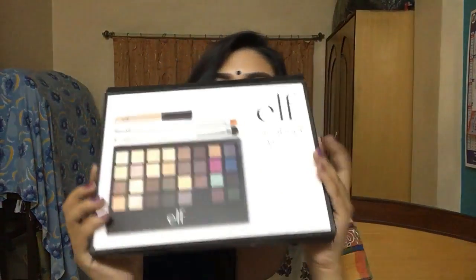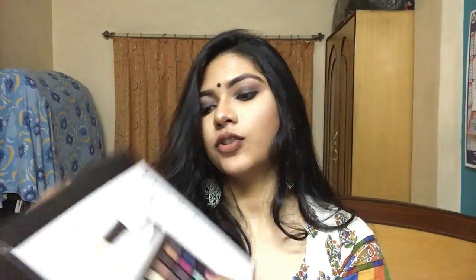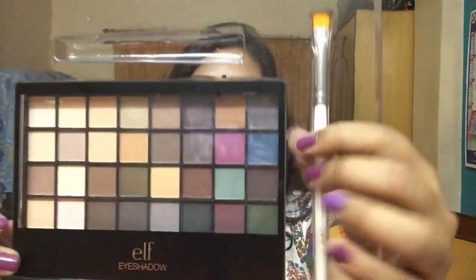Now let's get on with the actual US haul. The first big item is the e.l.f. All About Eyes eyeshadow palette — it has 32 colors, an eyelid primer, and two pairs of brushes. Opening it up: here's the eyeshadow primer, a liner brush, another liner brush, a simple eyeshadow/blending brush, and the eyeshadow palette itself.